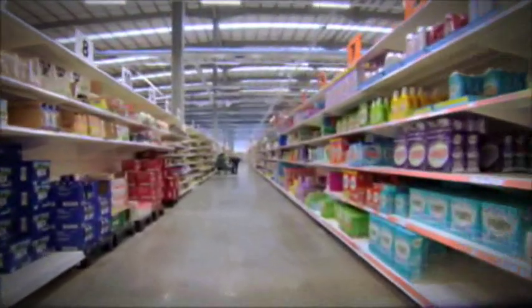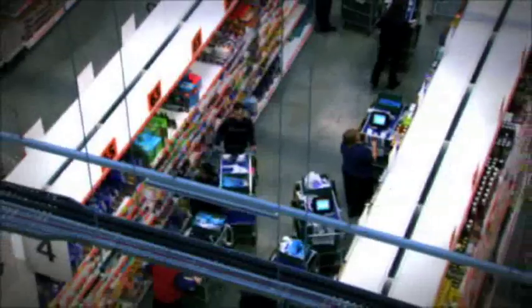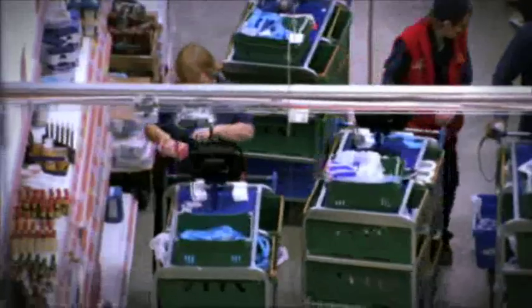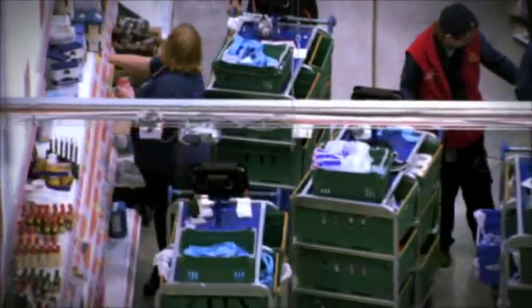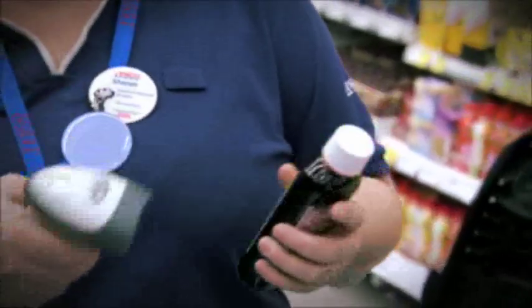Now this may look like an ordinary store, but there are no customers and no checkout tills. It's one of our dot com stores where staff pick orders for our online customers. You might have thought it was all done by machines, but we prefer the personal touch. Meet Sharon — she makes sure it's as good as if you picked it yourself.